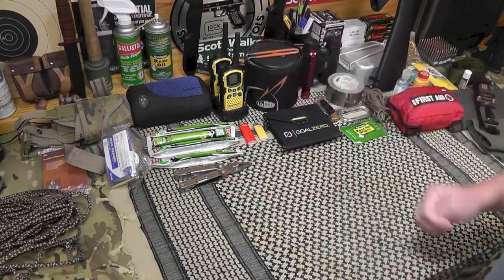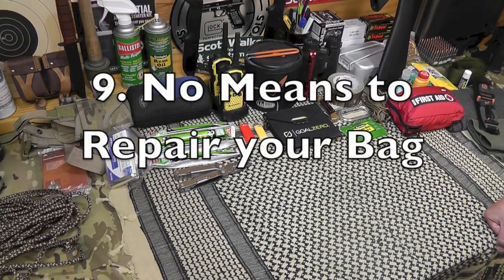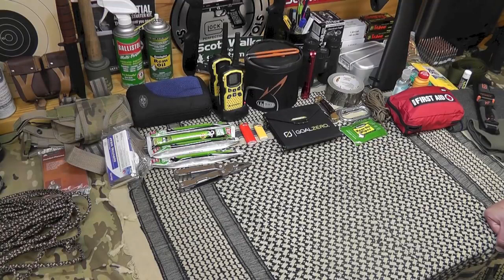Mistake number nine: no means to repair your bag. I like to keep this as a separate kit in my bag. And I'm not just talking about a little sewing kit — I'm talking about a specific kit to repair your bag: extra strap material, buckles and things like that for your bag. Heavy duty, high-quality patching material with needle and high-quality thread. If you have a synthetic bag, adhesive patches work really well. Safety pins in case a zipper fails. If your bag breaks and you can't carry it, it's not going to do you any good.